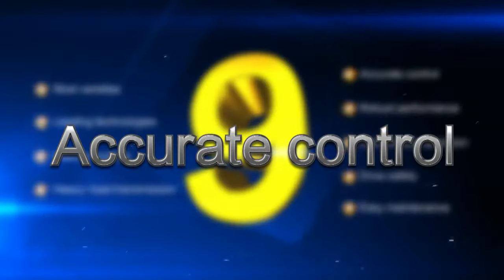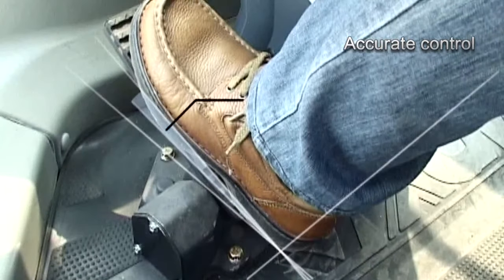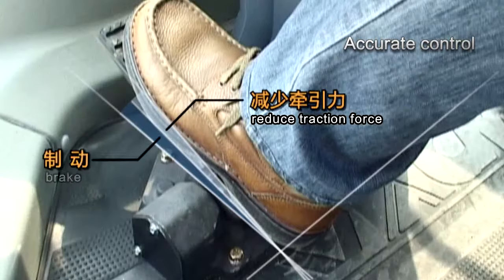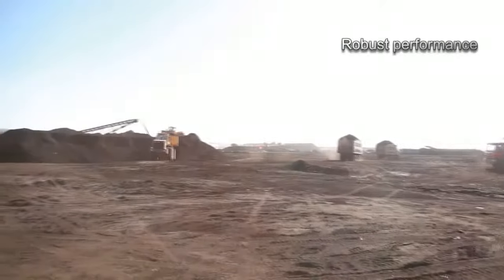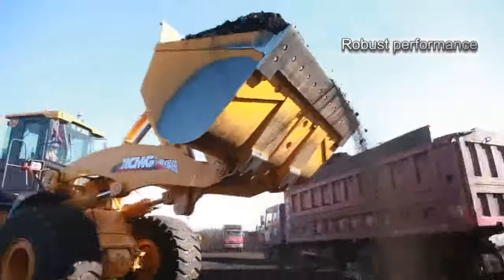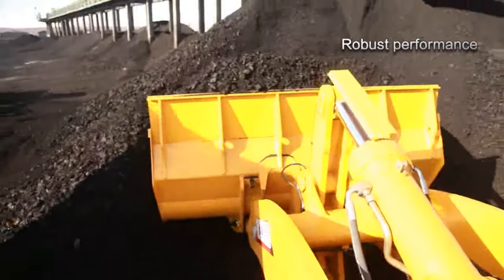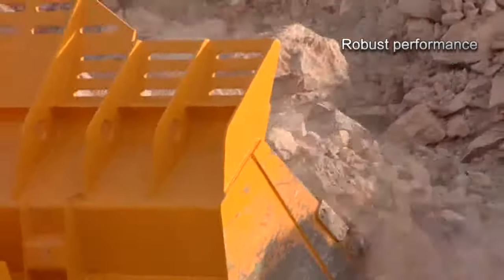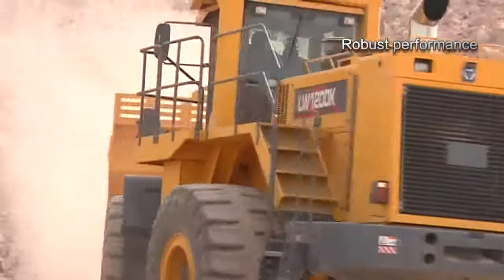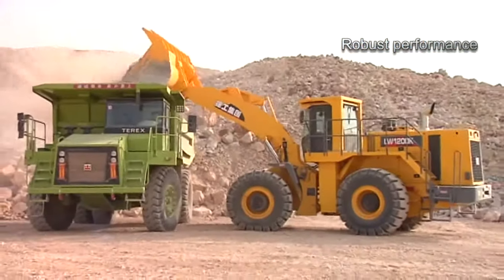Accurate control: Composite brake technology is adopted, which saves energy and reduces consumption. Robust performance: XCMG large tonnage loaders surpass products of the same type in strength and efficiency. The traction, excavation, and vertical tipping of 6-ton to 12-ton products are superior to the same type of products by 1-ton to 3-ton. Duration of all three items is one second shorter than that of products of the same type.